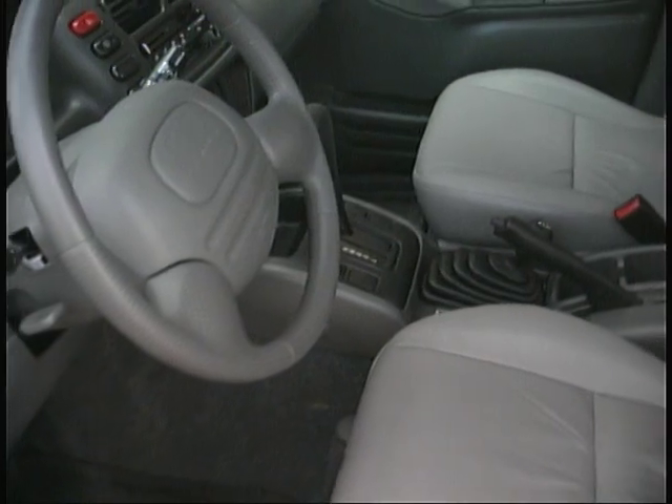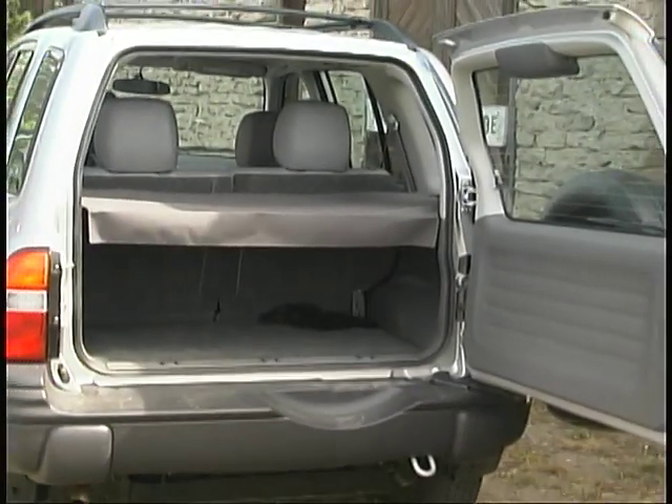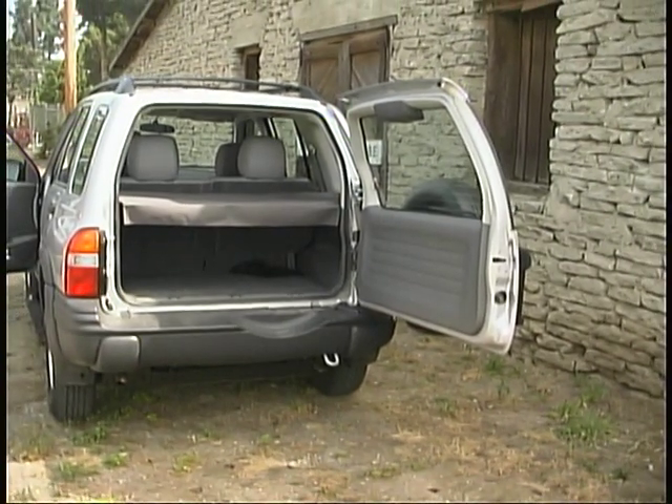Front seat room and comfort are quite good but rear seat legroom is definitely on the tight side for larger passengers. A one-piece side hinge door gives you access to a useful cargo area, but we weren't thrilled by the awkward, low-budget looking cargo cover.